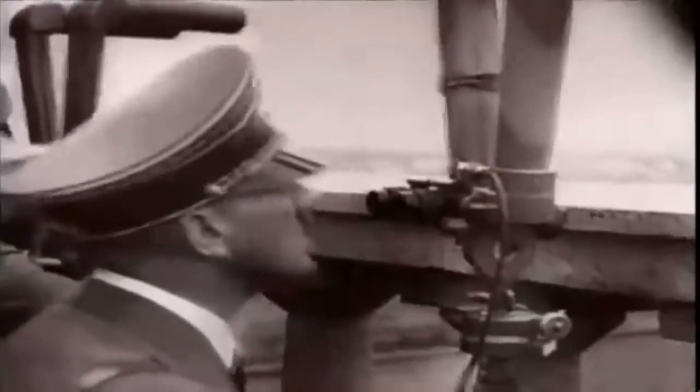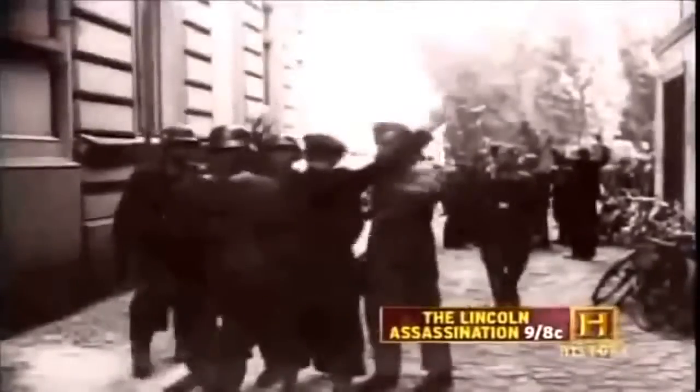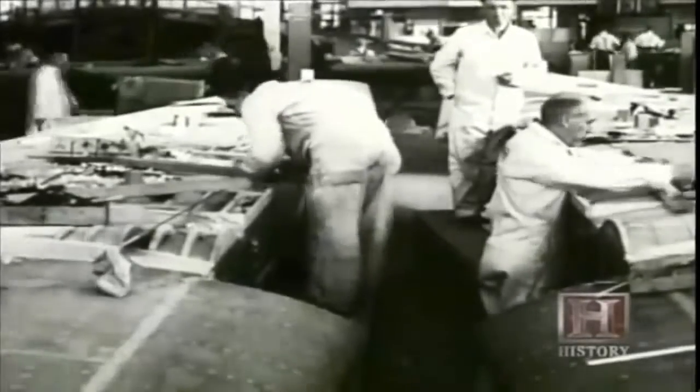June 1940. The German army has advanced to the shores of the English Channel and is getting ready to invade Britain. In just six months, the Nazis have conquered Poland, Norway, Denmark, Belgium, and France. Britain is the only country left to face the onslaught of Nazi Germany. With Britain fighting for its life, priority is given to production of existing types of combat aircraft. Geoffrey de Havilland's radical new wooden bomber looks condemned to be scrapped.